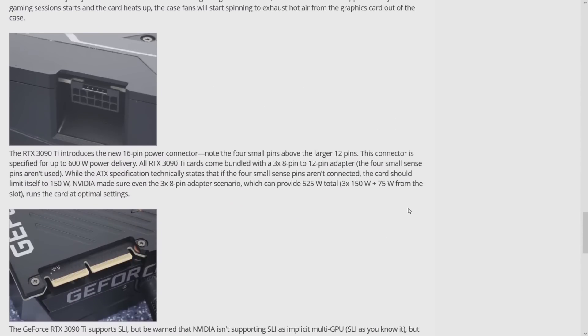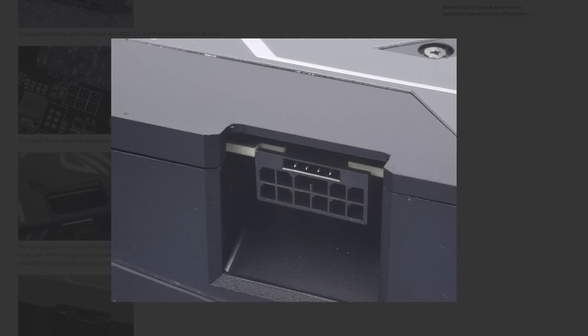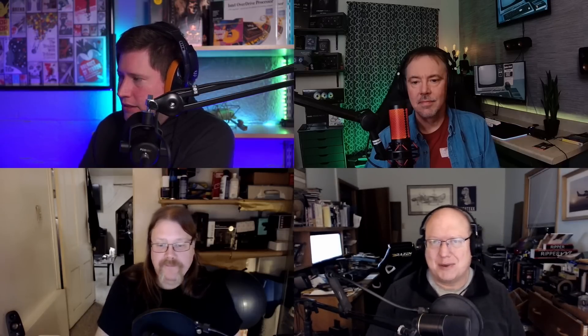It uses the new 16-pin connector — the PCIe Gen 5 connector — which can handle up to 600 watts. They have a variable power rate. It's the first card to use this connector. Look at all those phases — this card was measured pulling 516 watts before they even overclocked it.